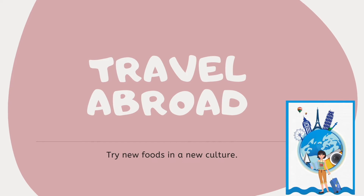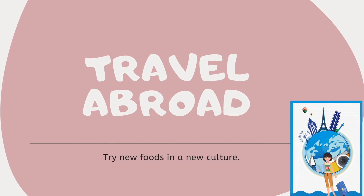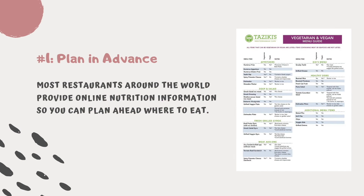Travel abroad — being in a new culture is a great time to try new types of foods. Tip number one: plan in advance. Most restaurants around the world provide nutrition information online, so you can choose the nutritious items and plan ahead where to eat.